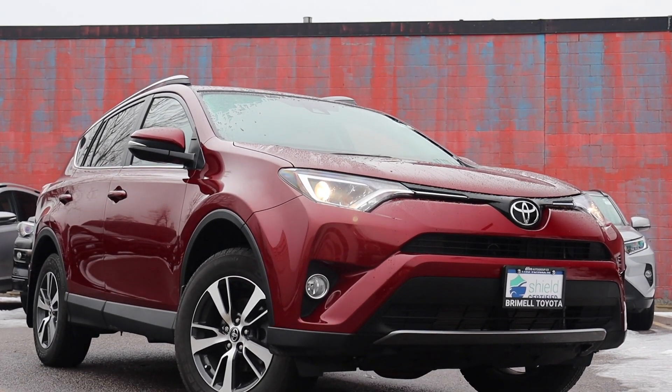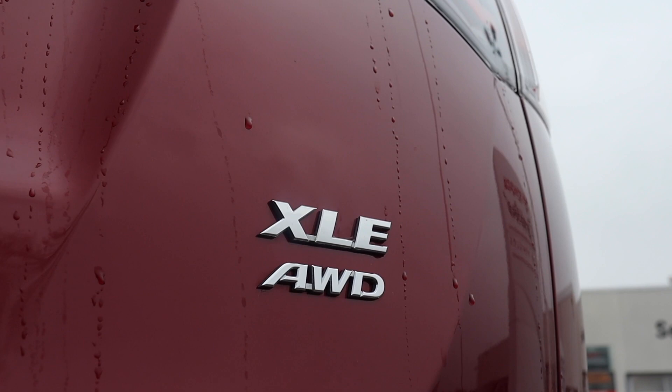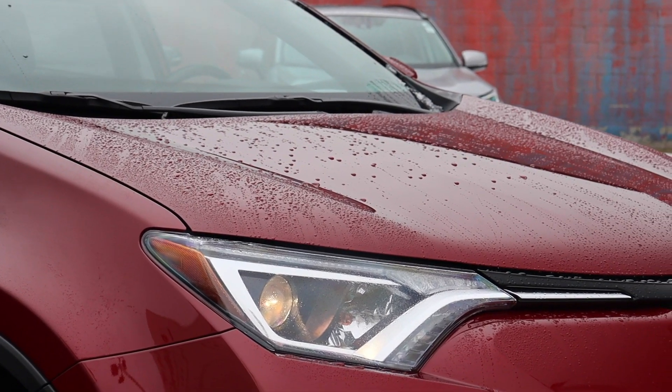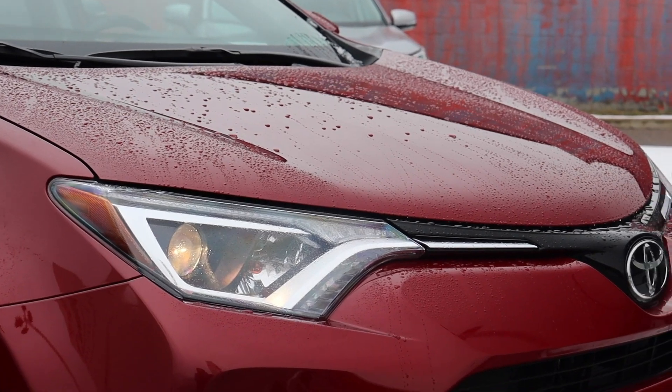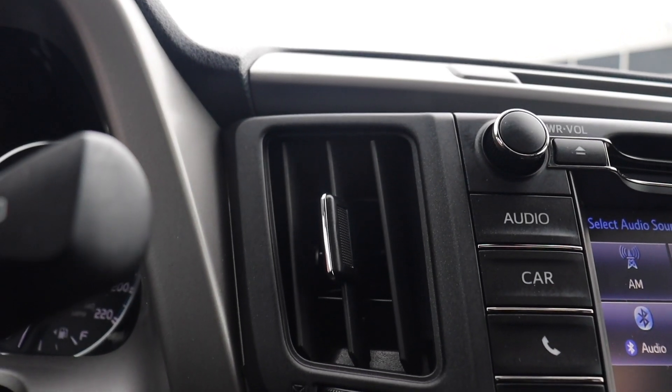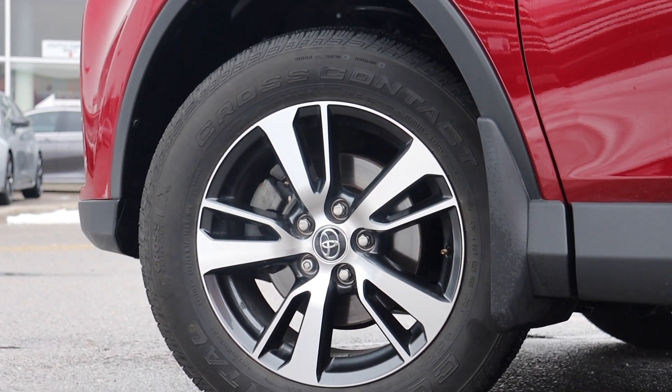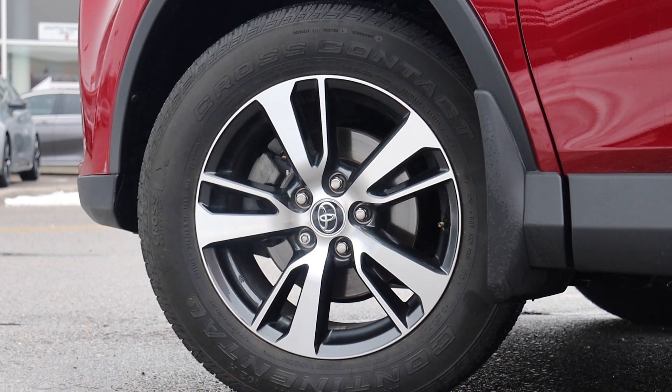Here at Bermel Toyota we have a pre-owned 2018 Toyota RAV4 XLE. The engine oil and filter have been replaced. There are new cabin and air filters. This vehicle has had a four-wheel brake service and four-wheel alignment.